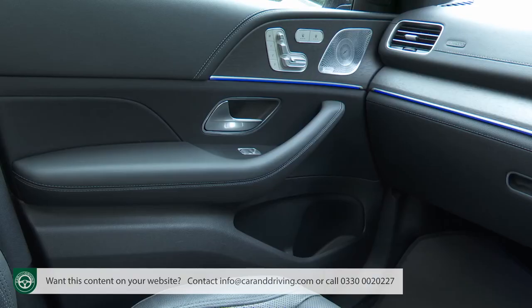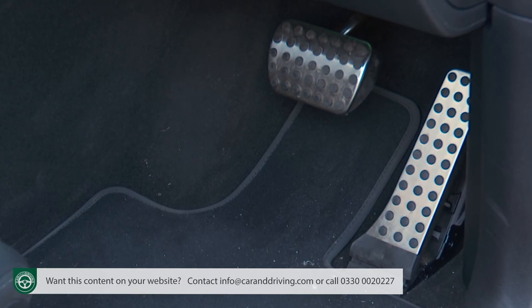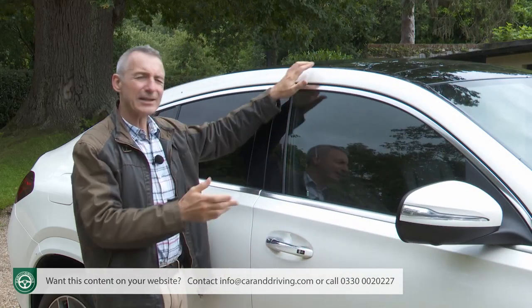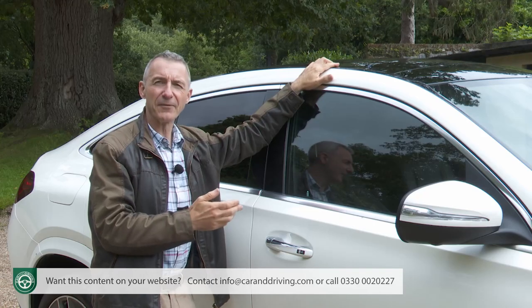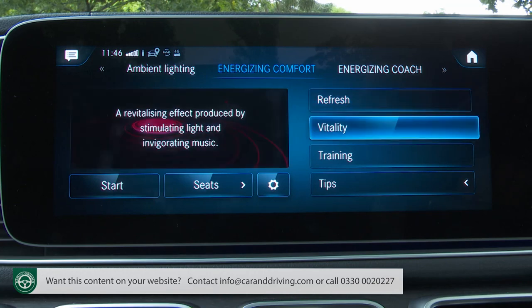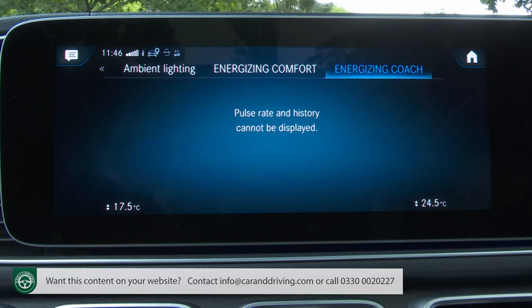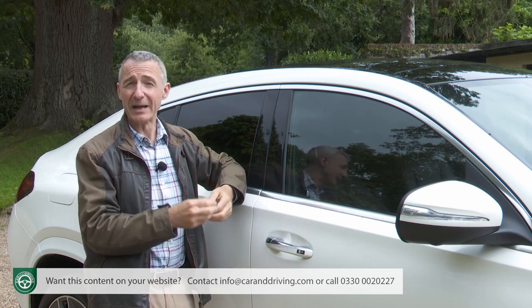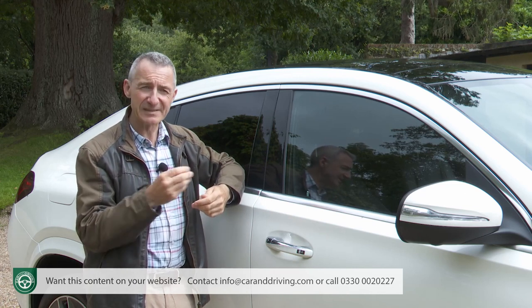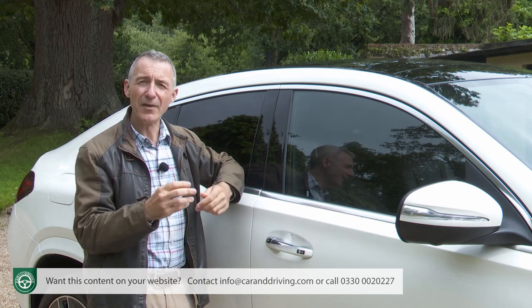Décor elements include anthracite open-pore oak wood trim, a dash top stitched with Artico man-made leather, AMG floor mats and brushed stainless steel sports pedals. The Premium Plus equipment line also includes the brand's Energising Package, combining music, lighting and scent into selectable programmes — Refresh and Vitality, aimed at rejuvenating you at the end of a tiresome day — plus a training option for relieving muscle strain on longer trips and an intelligent Energising Coach feature that can even communicate with your smart watch or fitness tracker.